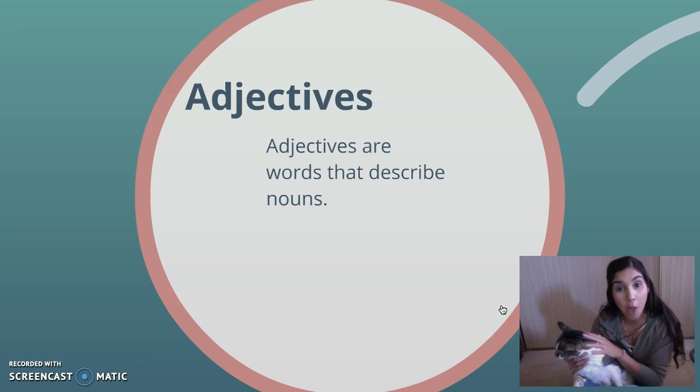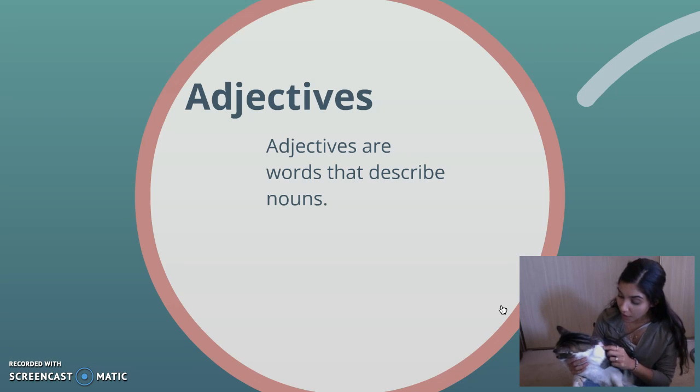So she's very nice, calm, gentle cat. She doesn't scratch. She doesn't bite. If you look at what color she is, she's brown. She kind of has what's called a brindle coat. So it's brown and black.